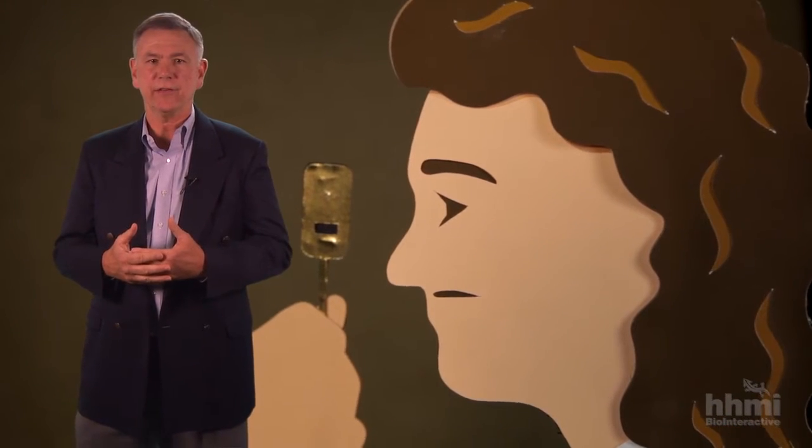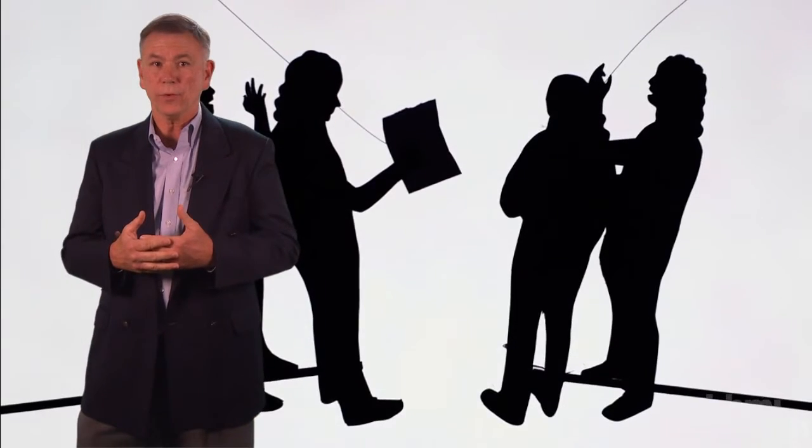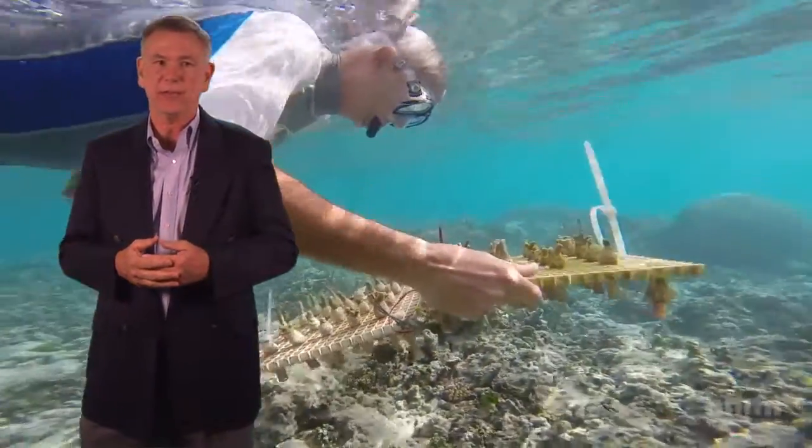The Scientists at Work videos have been a great addition to my general biology class. At the start of the year, my students typically think of scientists as older white men with bad hair doing work in isolation inside a lab. These short videos show that that's not the case.